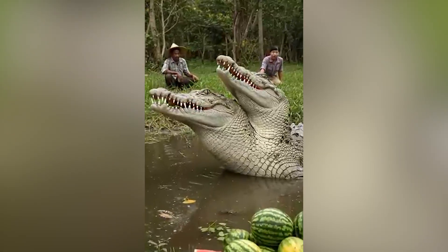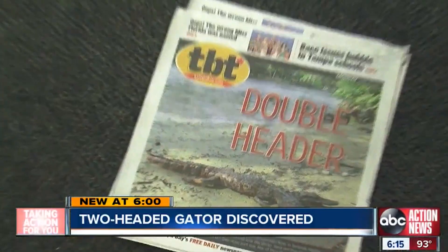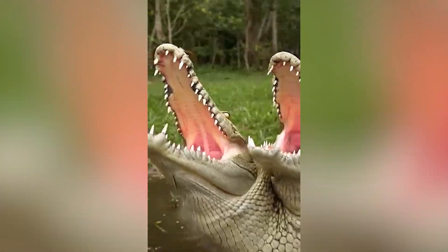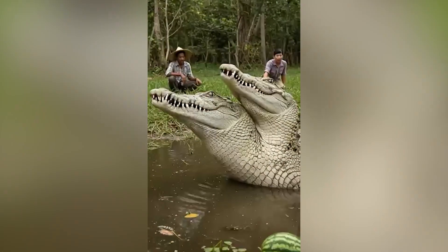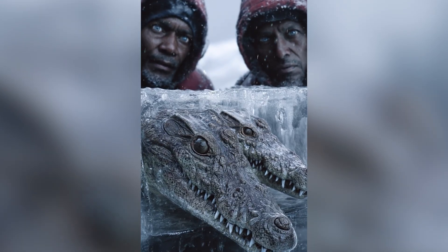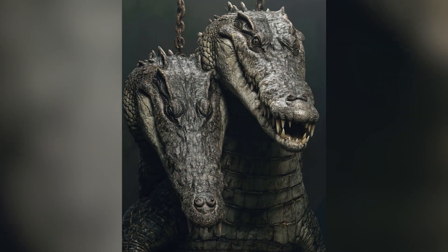Photos went viral, and experts rushed to explain how such a thing could even exist. This rare condition is called polycephaly — when an embryo starts to split into twins but doesn't quite finish. It happens in snakes and turtles occasionally, but an alligator with two heads is almost unheard of. Environmental mutation isn't ruled out. Florida's wetlands are heavily affected by runoff chemicals and invasive species stress. Scientists say that kind of ecosystem chaos can amplify birth defects in reptiles, especially.